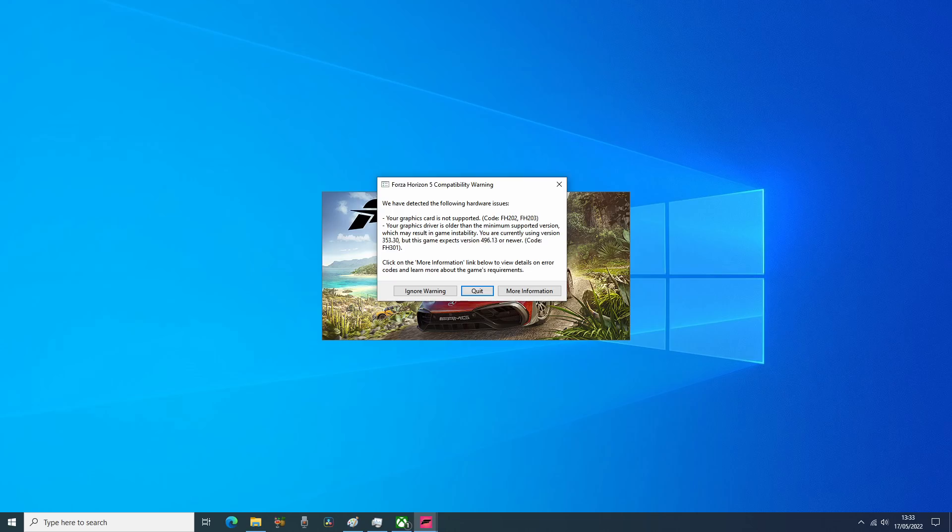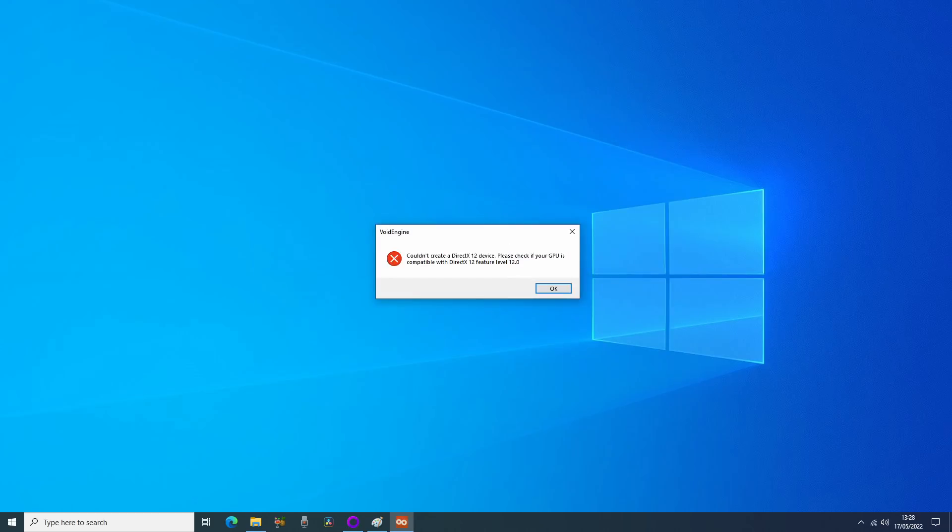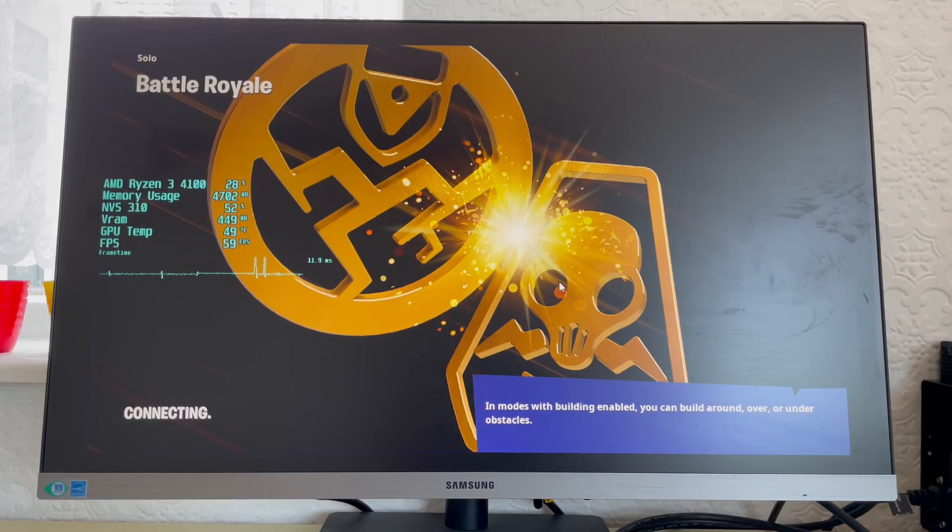Cyberpunk crashed, Forza crashed, Far Cry 6 crashed, Deathloop crashed, Elden Ring crashed, and Fortnite — even though it started to load a game — did eventually crash every time at the same point, even with performance mode enabled. So what can we play?